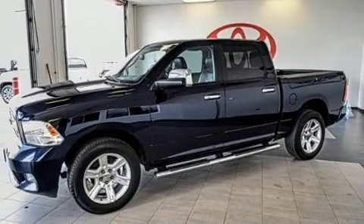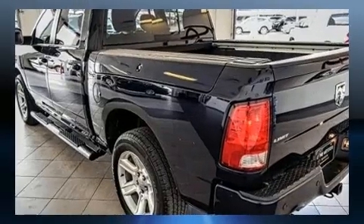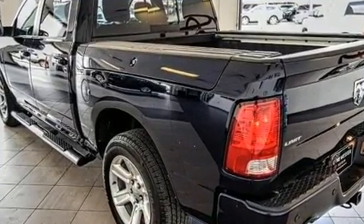Top features include front bucket seats, voice-activated navigation, variably intermittent wipers, power front seats, front fog lights, a bed liner, and one-touch window functionality.